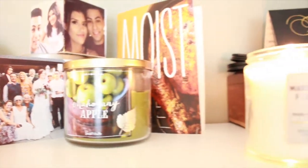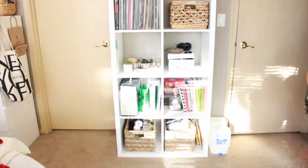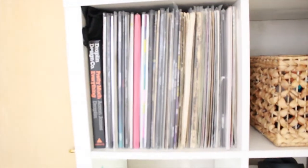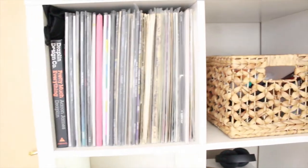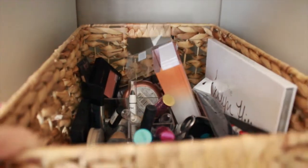The bookshelf itself we got so my boyfriend could store his records, and then I kind of took it over. At the top, we have his only section, which is all his records and a couple books. Right next to it — I got these baskets from Ross, if anyone is interested, they were $7.99 and that is a deal. I store all my makeup in that one so it's accessible and right on top for me.